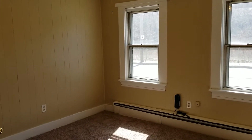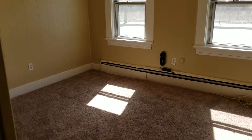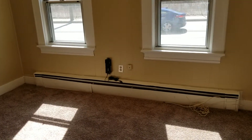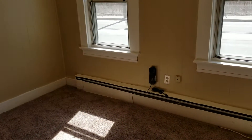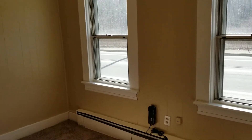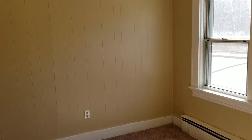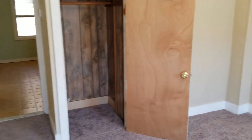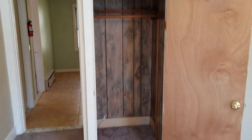So we're gonna start the walkthrough in the living room. This living room has nice carpet flooring along with baseboard heat and it's also cable ready. It's got a couple of outlets in here, plenty of space for furniture, and it also houses its own spacious closet for whatever needs necessary.